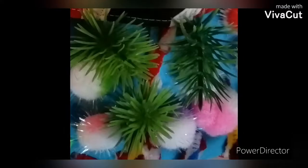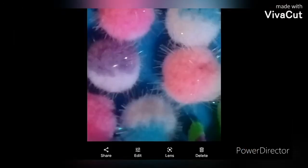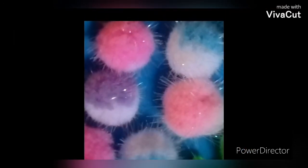Corals are beautiful rocks at the bottom of the sea. Some look like grass, some are ball-shaped, and others are like wires or branches.